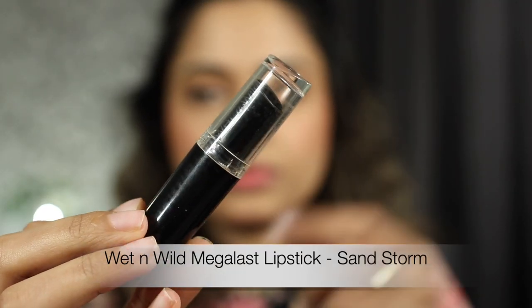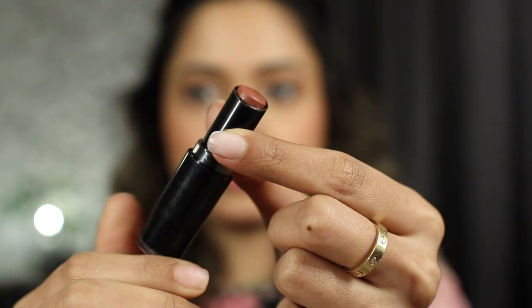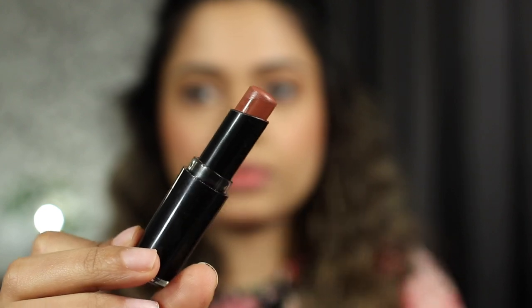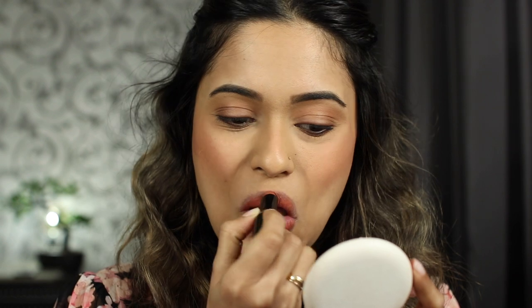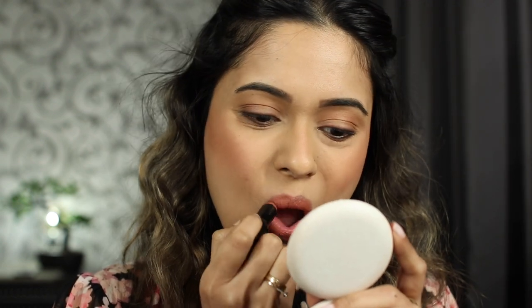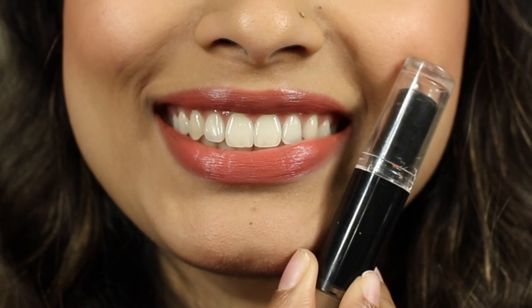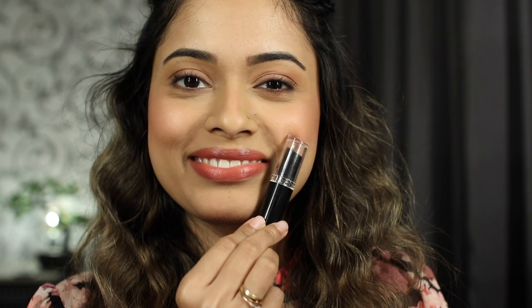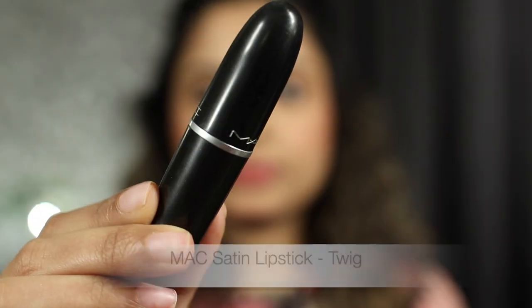Next we have the Wet n Wild Mega Last lipstick in the shade Sandstorm. There is a little bit of confusion regarding the shade — I know a lot of people categorize this as a brown, but for me I just feel like this is more of a pink. I was contemplating whether to include this shade or not, but I thought why not, because I call it a pink and this is my favorite pink lipsticks video. It's a really nice shade whether you call it a pink or brown — it's up to you.